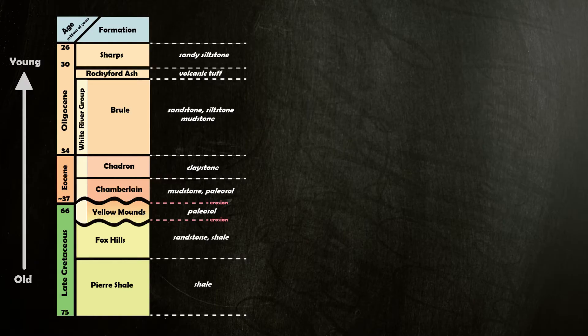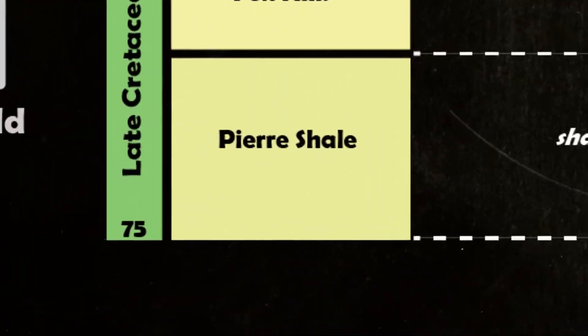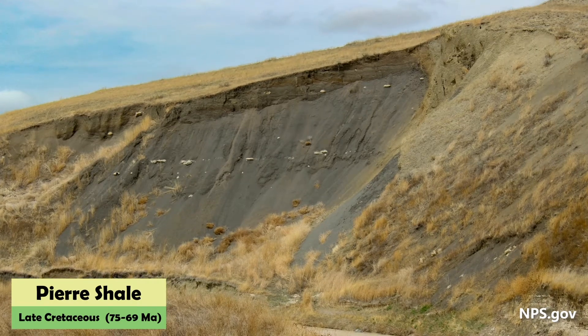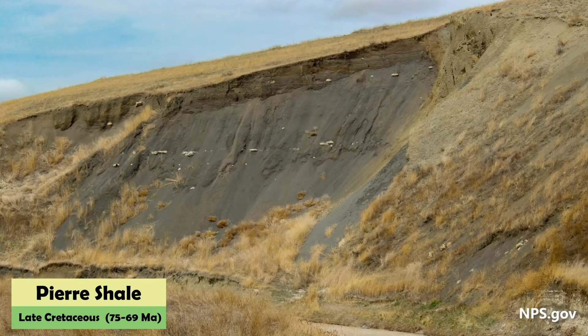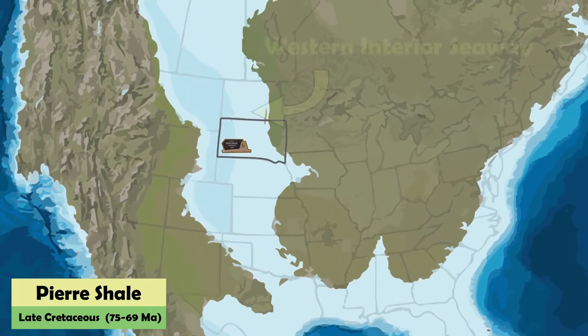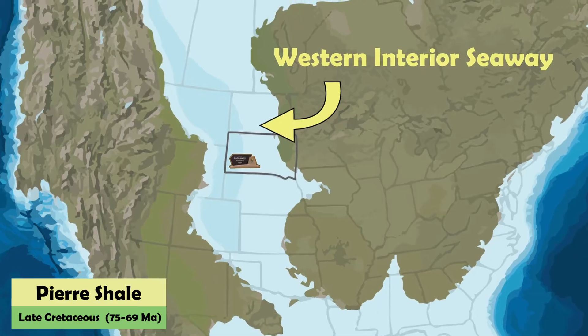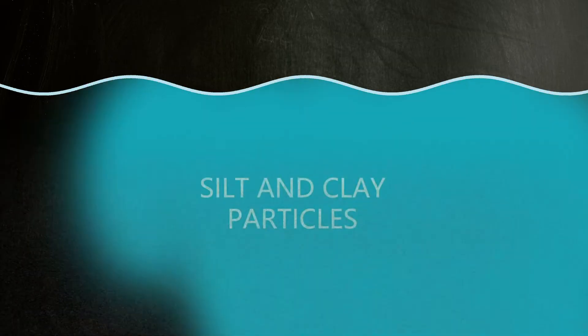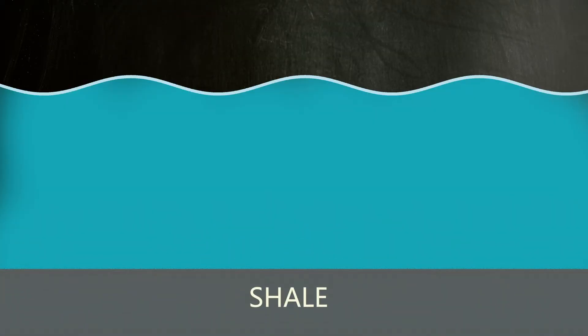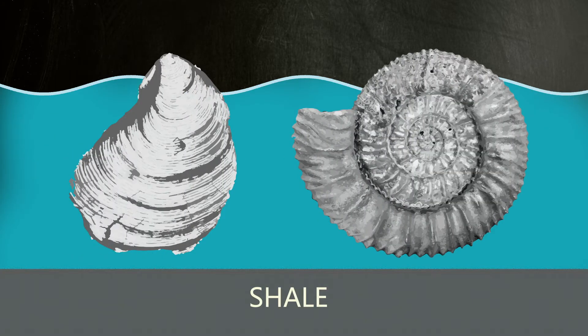The oldest rocks exposed at Badlands National Park are the Pierre Shale Formation. These rocks were deposited in late Cretaceous time, about 75 to 69 million years ago. The area was then under a broad, shallow inland sea known as the Western Interior Seaway. At the bottom of this shallow sea, silt and clay particles were deposited, compacted, and cemented to form the Pierre Shale that we see today. Giant clam and ammonite fossils found in the Pierre Shale show that it was a marine environment.